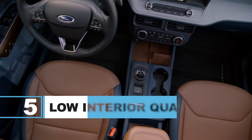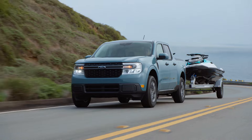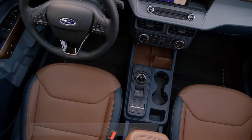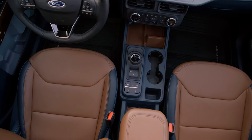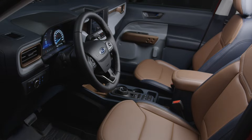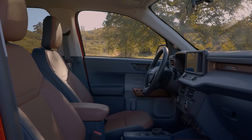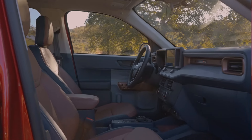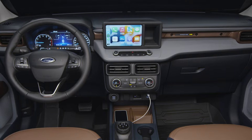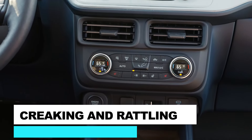Number 5: Incredibly Low Interior Quality. Before we say anything else, we know that the Maverick is a cheap truck. We don't expect it to have luxurious materials or interior design and quality equal to a Rolls Royce. However, it should have been better than this. A vehicle in 2024 with no soft-touch materials is simply not excusable, no matter the price. And the fact that the Maverick uses the cheapest possible plastic all across the cabin is very saddening, as most of the interior starts creaking and rattling much earlier than anticipated.